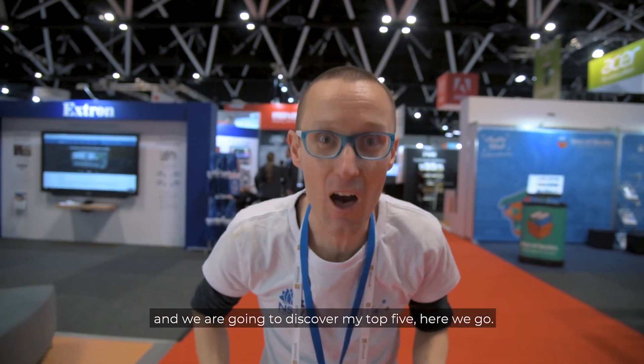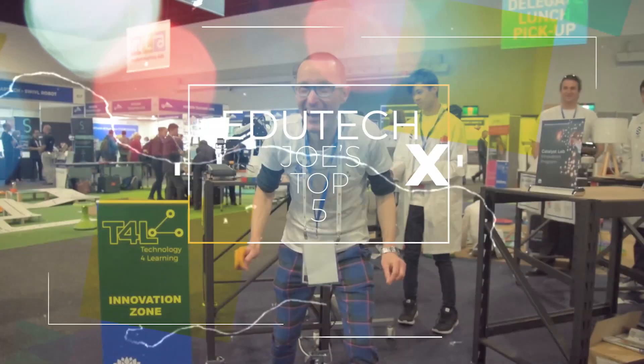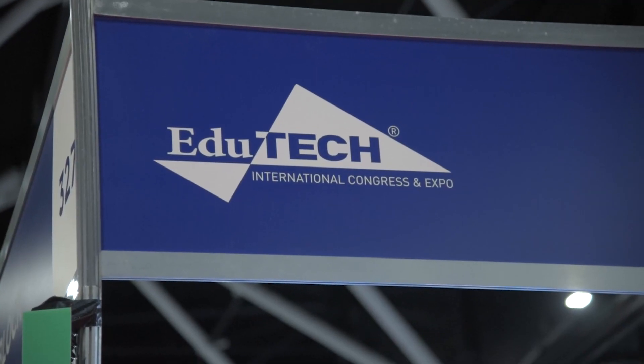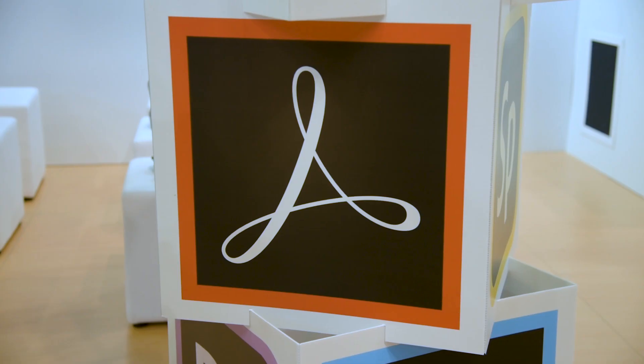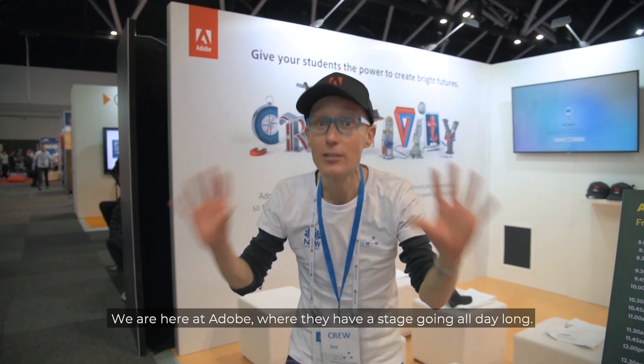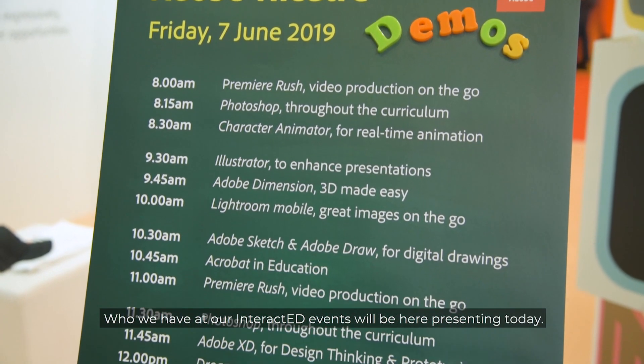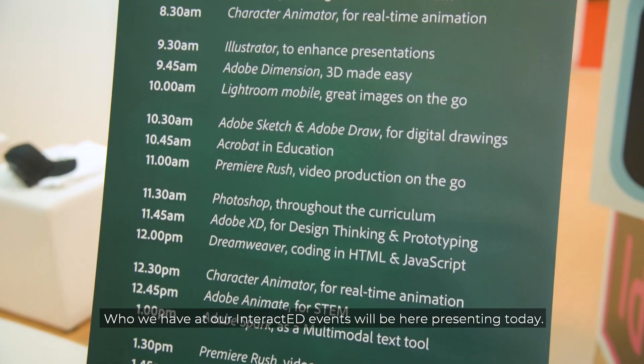So we're live here at EduTech and we're going to discover my top five. Here we go! One of the best things about coming to EduTech is seeing all of our major vendor partners here with some amazing workshops. We're here at Adobe where they've got a stage going all day long. People like the amazing Dr. Tim Kitchen, who we have at our Interact Ed events, will be here presenting today. Let's find out who else of our vendor partners are putting on some amazing workshops here at EduTech.